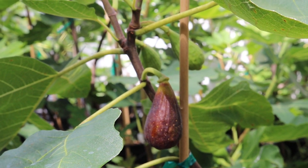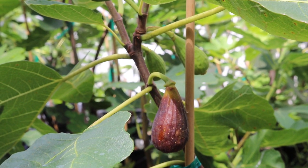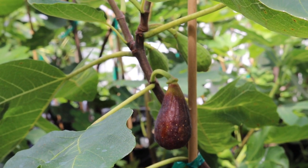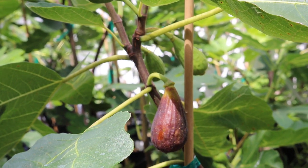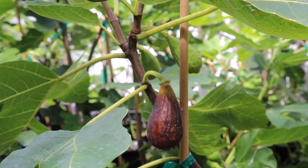All right everybody, this is Ross the Fig Boss, and we're looking at a fig today called Moro de Caneva. I've done a couple reviews on this particular fig and I've had it for a few years now, and I've really been excited for it over the years because it's simply one of the best fig varieties, period. That's what we're going to talk about in today's video — this is a review of this particular variety.